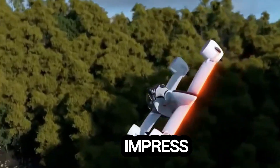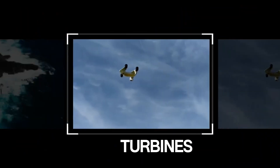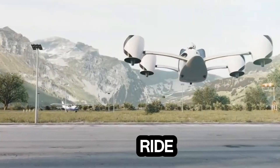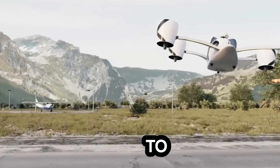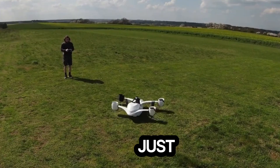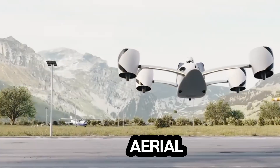High-voltage specs that impress: a top speed of 230 kilometers per hour with fully tilted turbines. Four aerodynamic wings ensure a smooth, efficient ride. Fully electric, it charges up to 90% in just 30 minutes, even with a standard car charger. This isn't just a hoverbike — it's a glimpse into the future of eco-friendly personal aerial mobility.